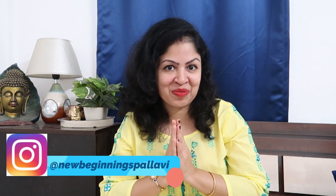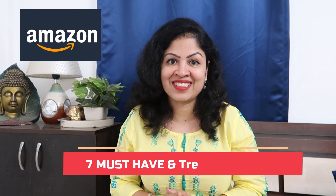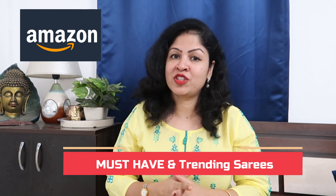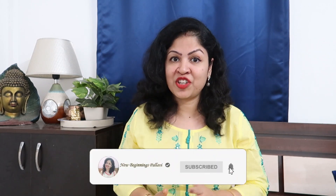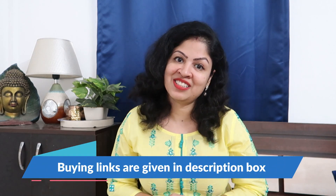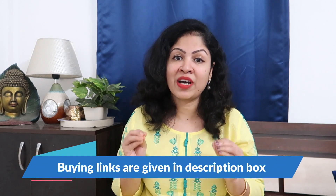Hi guys, this is Pallavi, welcome back to my channel. Today I'm going to show 7 must-have and highly trending sarees this season — perfect for festivals, office parties, teenage or farewell parties. All buying links are in the description box. Also, Amazon's Prime Day sale is on 23rd and 24th July, exclusively for Prime members, with up to 70% off in fashion and beauty. Now let's start the video.